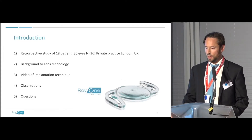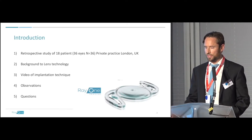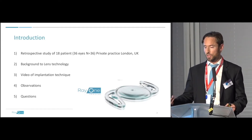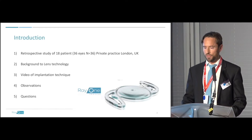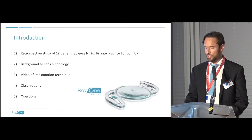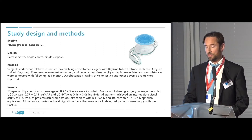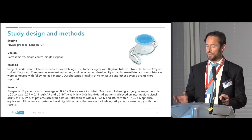I'm going to show you a retrospective evaluation of 36 eyes of 18 patients in my own private practice in the UK, and I'll also talk about the background of the lens technology — interesting for those already using trifocal technology — and compare some of the characteristics of the Rayner trifocal compared to other trifocal options. I will show you the video implantation technique and some personal observations, and there should be time for questions. We looked retrospectively at 36 eyes of 18 patients.